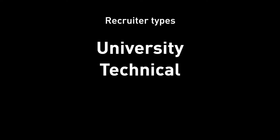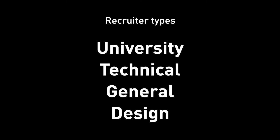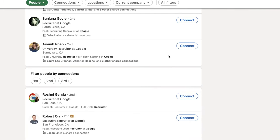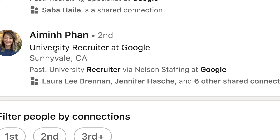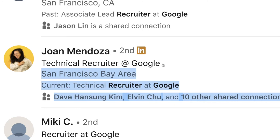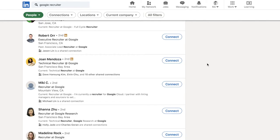There are commonly four types of recruiters you might see often. University recruiters are basically recruiters for internships — they handle applications for interns. So searching 'university recruiter at Google' might be something you want to look for if you apply for an internship. Technical recruiters are responsible for hiring engineers — software engineers, hardware engineers, the technical people. Since we're designers, technical recruiters typically don't help us much.